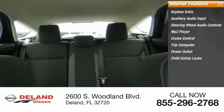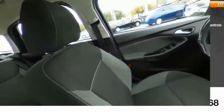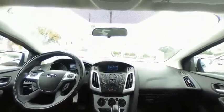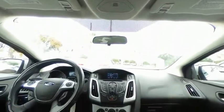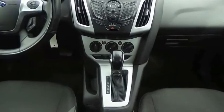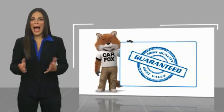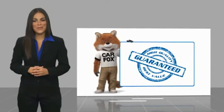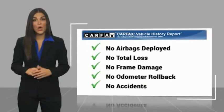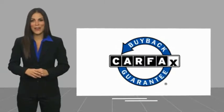Wouldn't you look great in this vehicle? Here's another high-quality vehicle with a Carfax Vehicle History Report. Be sure to find a complimentary copy of this report online or contact the dealership. This vehicle qualifies for the Carfax buy-back guarantee.